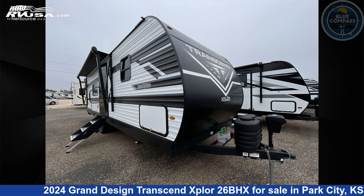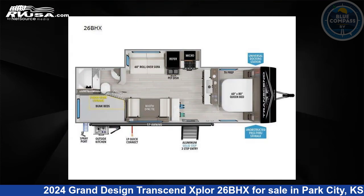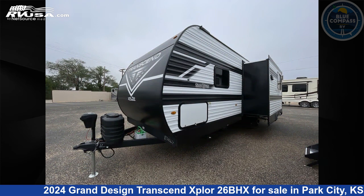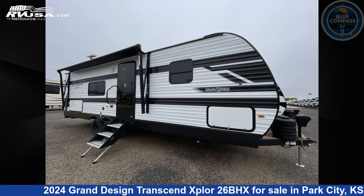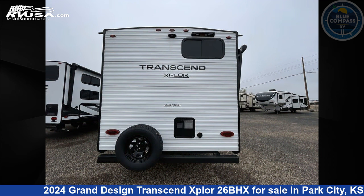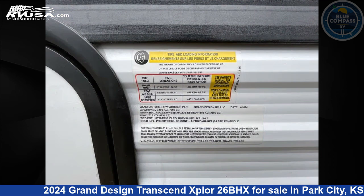This 2024 Grand Design Transcend Xplore 26BHX is a travel trailer RV. It is located in Park City, Kansas 67147, and is offered for sale by Blue Compass RV Park City. Click the link in the video description to visit RVUSA.com and see more photos as well as the current price.